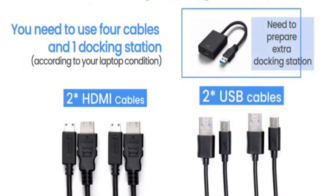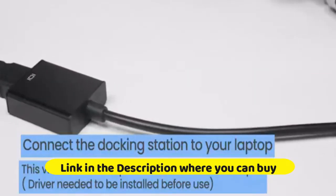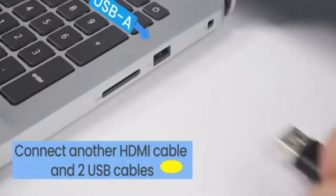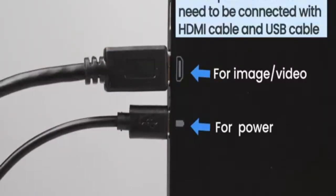Limink S11 Portable Triple Monitor Screen Extender for 13-16 inch laptops, featuring 2 freestanding 12-inch Full HD 1080p LED screens with kickstand. Connectivity includes USB-C, Type-C, HDMI, and HDR support. Compatible with Mac, Switch, Xbox One, and PS5.